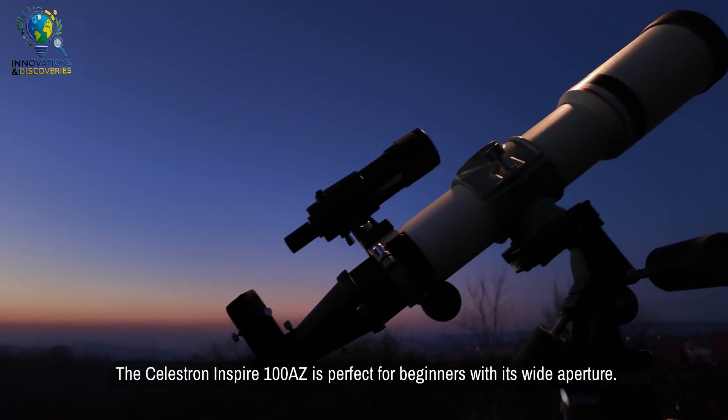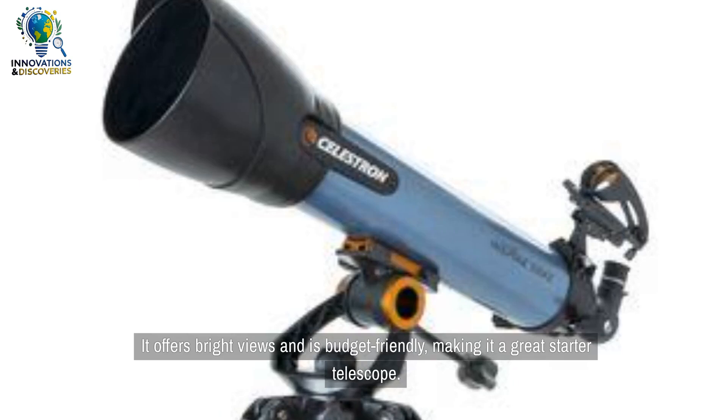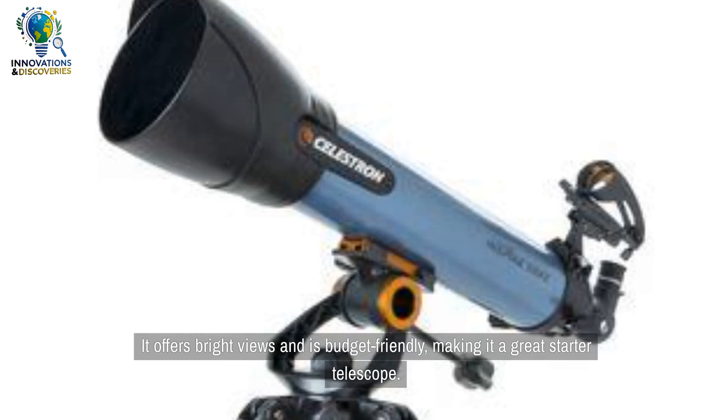The Celestron Inspire 100 AZ is perfect for beginners with its wide aperture. It offers bright views and is budget-friendly, making it a great starter telescope.